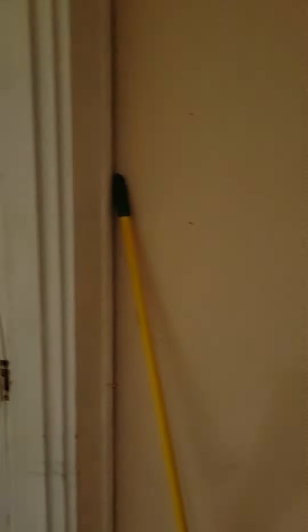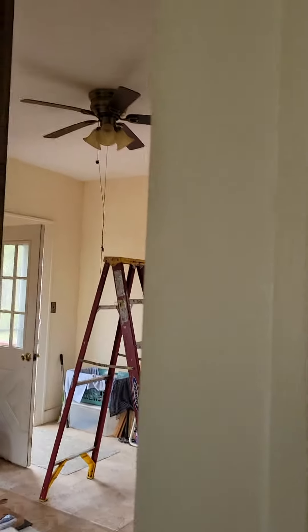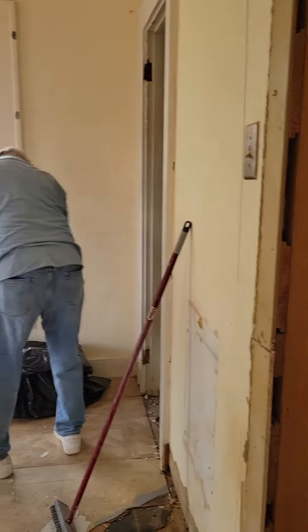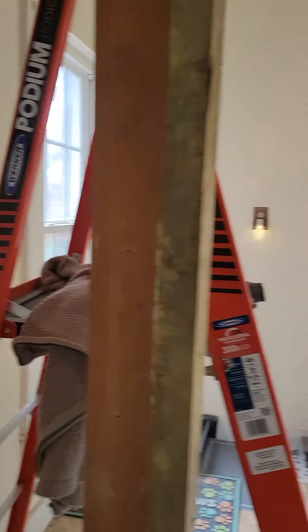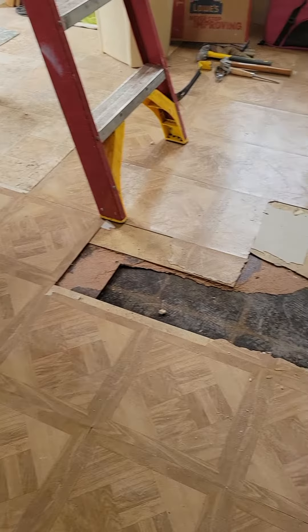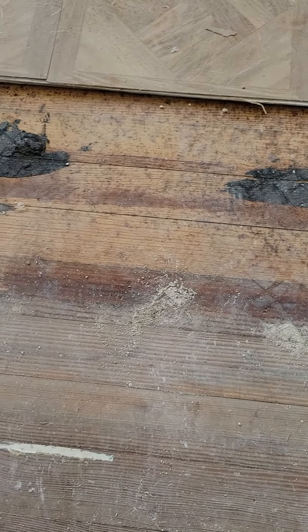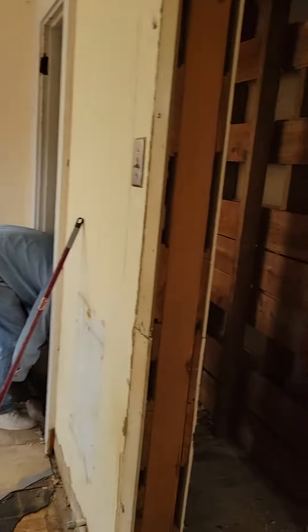Okay, here we are — that's the bedroom. In the bedroom was a closet. The closet has been torn out because eventually you're going to walk in here and this will be a master bathroom, and looking that way will be the closet. Now this floor — isn't it beautiful? Look what was under it: beautiful oak floors. We've been tearing walls out.